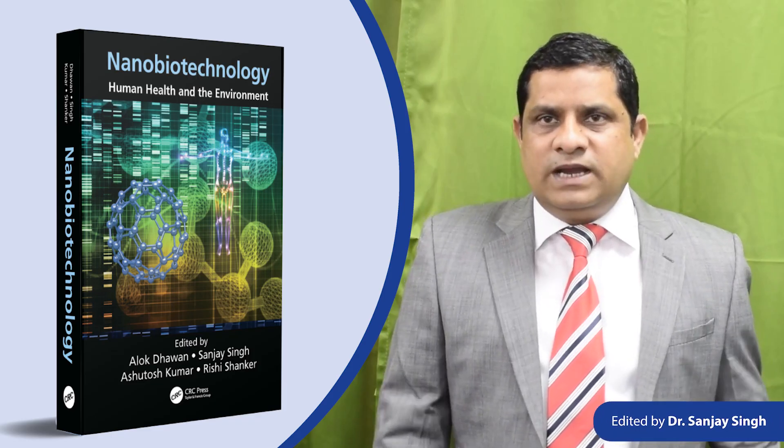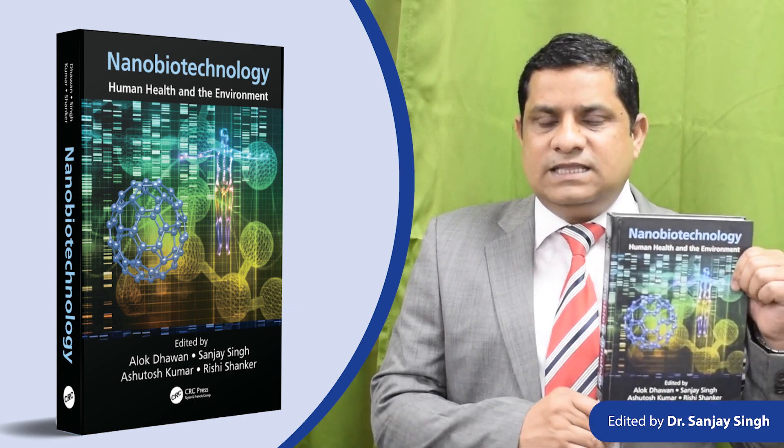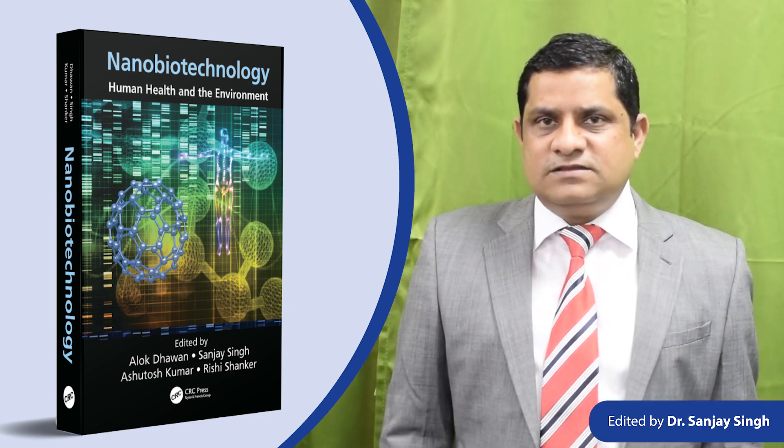One of our edited books, Nanobiotechnology: Human Health and the Environment, which is published by Taylor and Francis Group,